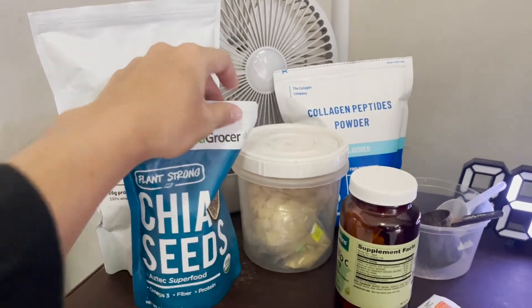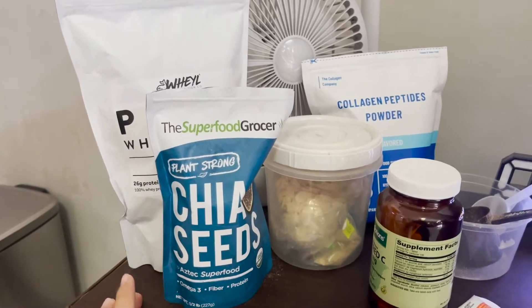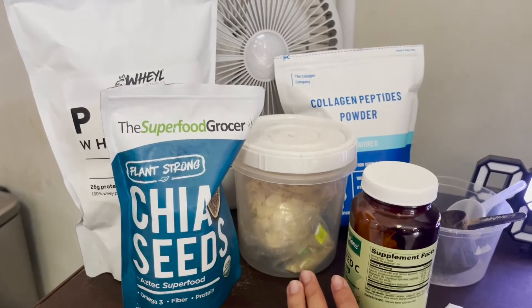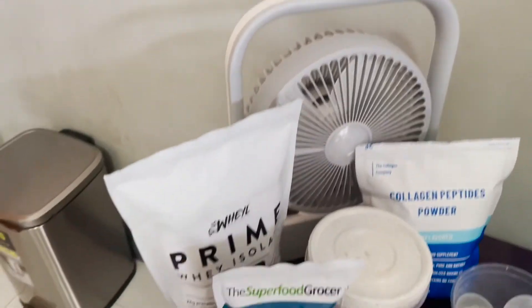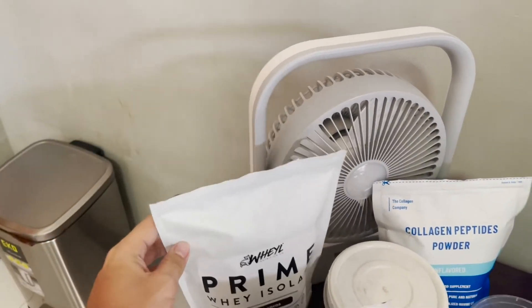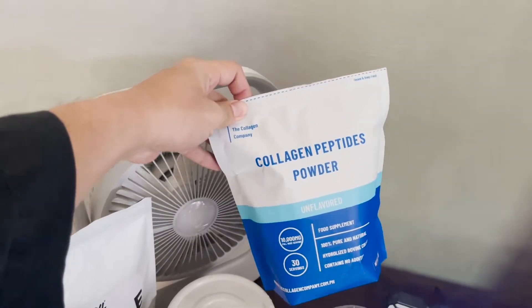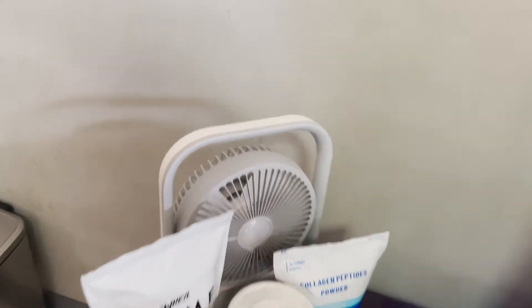I also have stuff here for my breakfast because I eat oatmeal every morning. I put chia seeds and almonds on top of my oatmeal. Every morning I also drink a scoop of whey and a scoop of collagen peptides powder — I mix them together and drink them every morning.